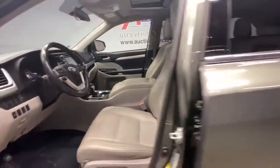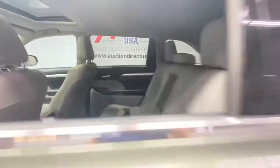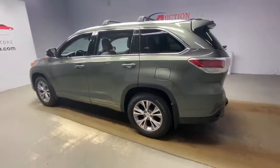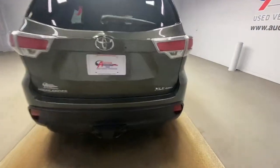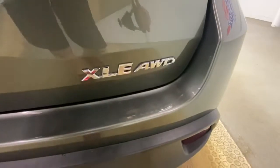The following are some of this vehicle's highlighted options: all-wheel drive, sunroof/moonroof, keyless entry, navigation system, keyless start, satellite radio, fog lamps, power liftgate, heated mirrors, and backup camera.